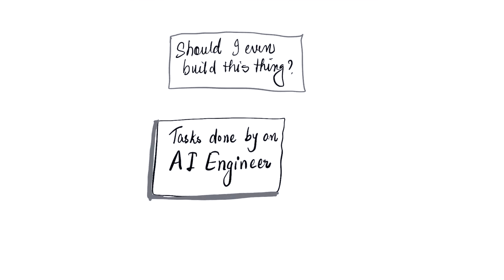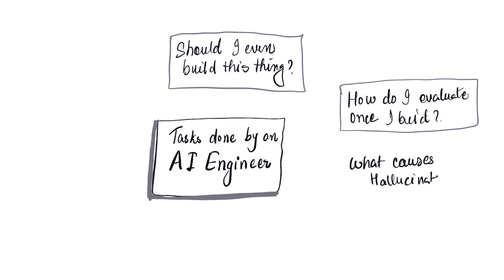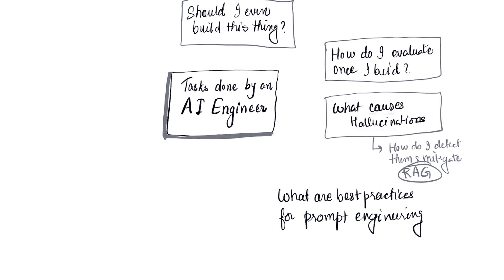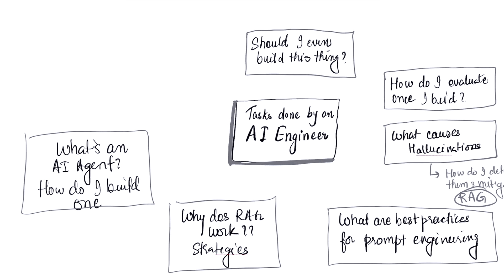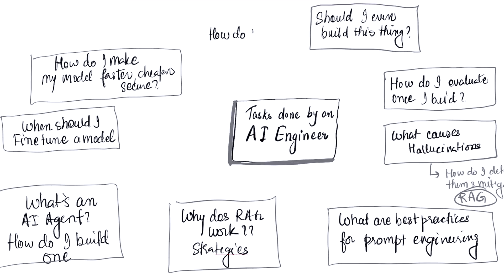What are these questions? Should I even build this? How do I evaluate my application? What causes hallucinations, and how do I detect and mitigate them? This is where RAG comes in. What are the best practices for prompt engineering? Why does RAG work, and what are the strategies for using it? What's an agent, and how do I build and evaluate one? When should I fine-tune a model and when should I not? How do I make my model faster, cheaper, and more secure? And how do I create a feedback loop to improve my application and model?